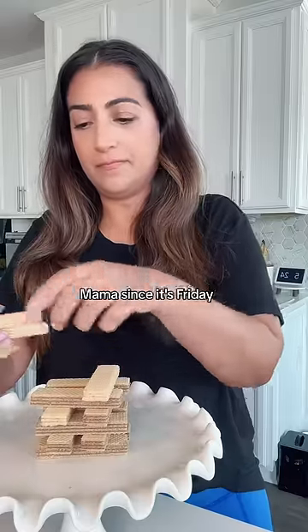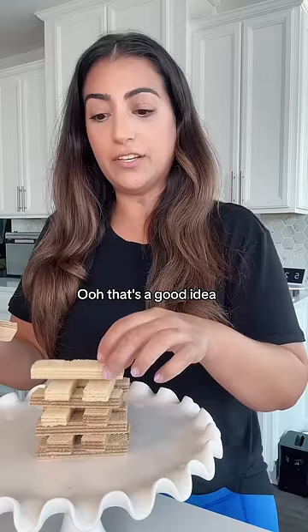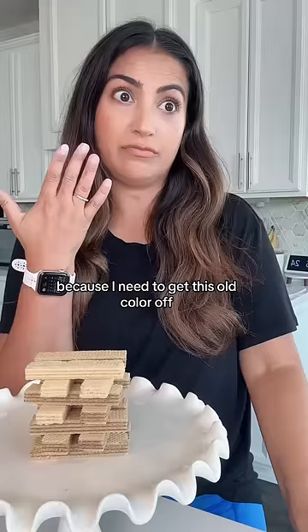Mama, since it's Friday, can we do our nails? Ooh, that's a good idea. But first I need to look for the nail polish remover because I need to get this old color off. Okay. All right, I'll be right back.